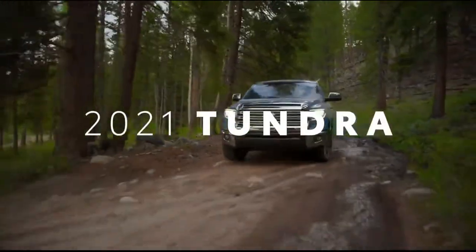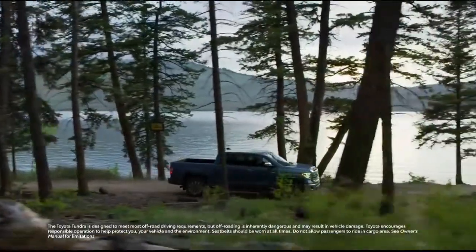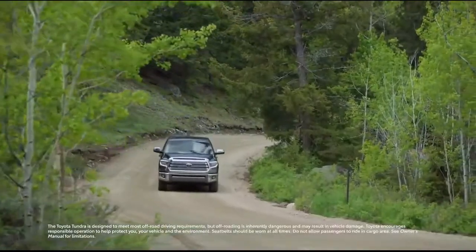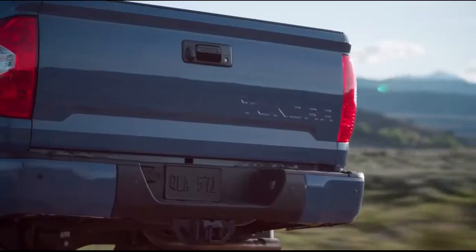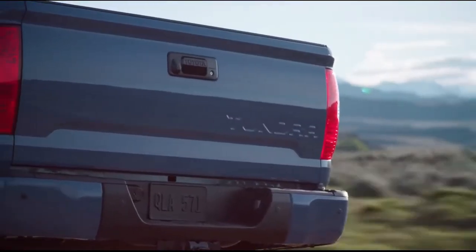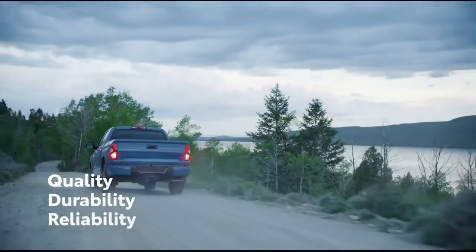For more than 50 years, Toyota trucks have defined the word tough, and there are few things tougher than the Toyota Tundra full-size pickup. Assembled with pride in San Antonio, Texas, this truck has continued to build on Toyota's signature commitment to QDR: quality, durability, and reliability.